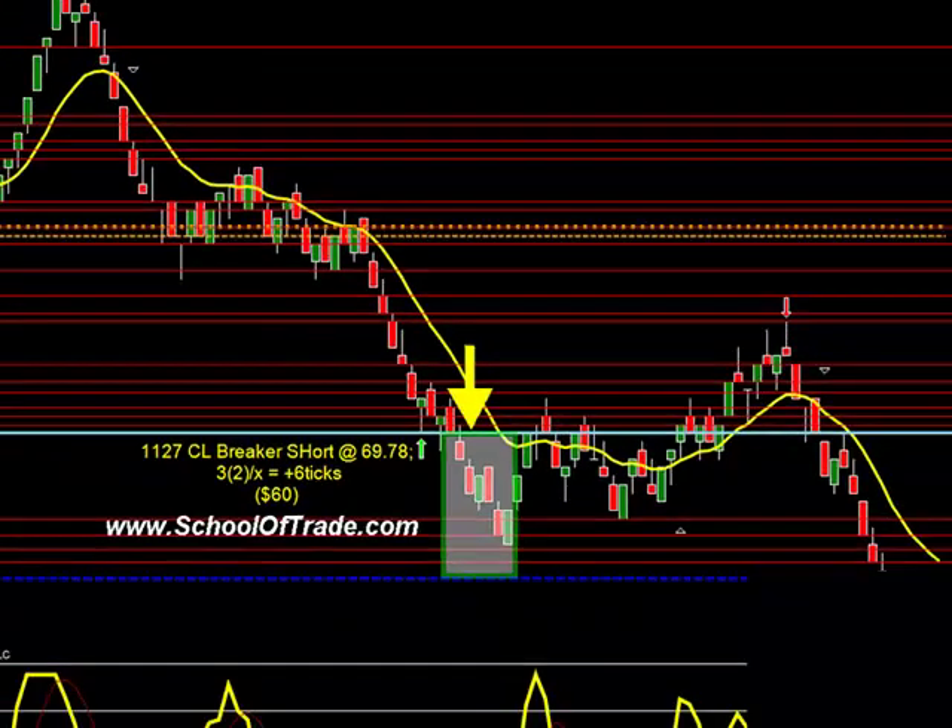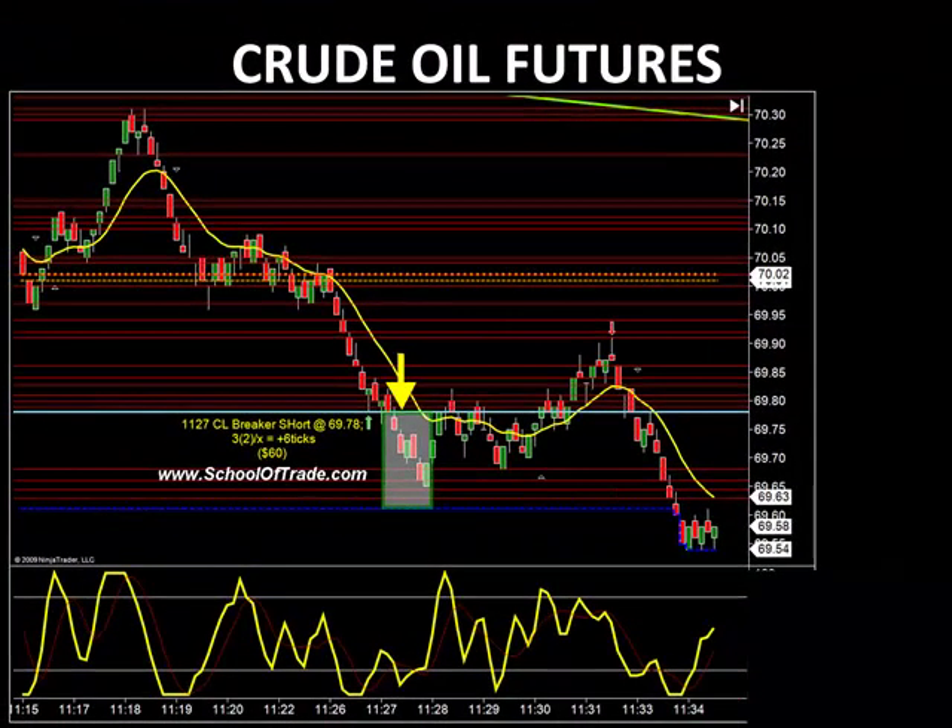Add it all up, guys — there's your 48 ticks on crude today. Missed one on the Euro, took a scratch trade also on the Euro today as well, so these aren't all the trades we took, but basically these were the most important ones that you guys should be aware of.